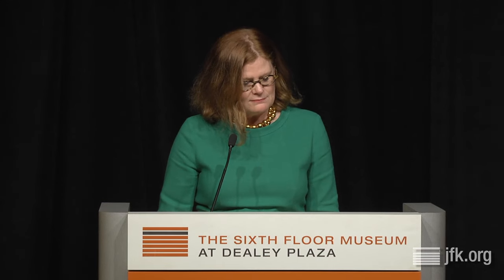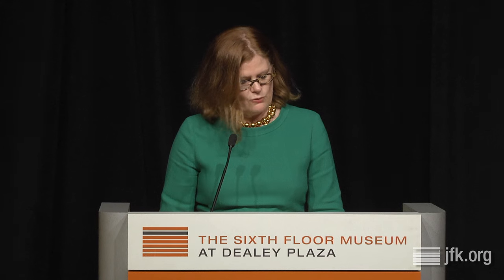Our very first researcher to the reading room in 2010 was Max Holland. A huge thank you to you for being number one and for still sticking with us all along the way. Max Holland is a prolific writer, author, journalist, and noted assassination scholar. He is the editor of Washington Decoded, an online newsletter, and he is currently contributing editor to The Nation and the Wilson Quarterly.